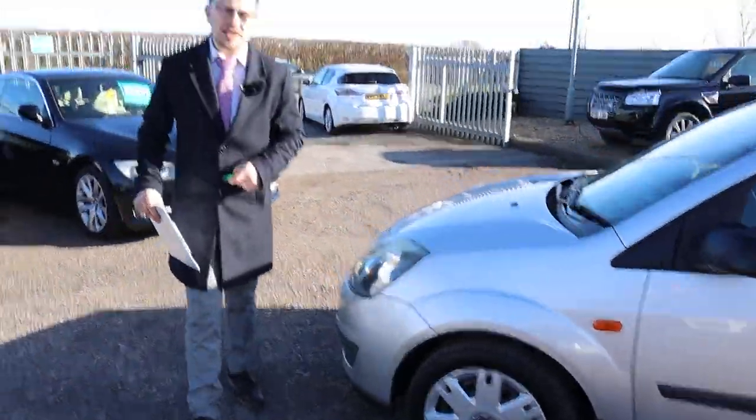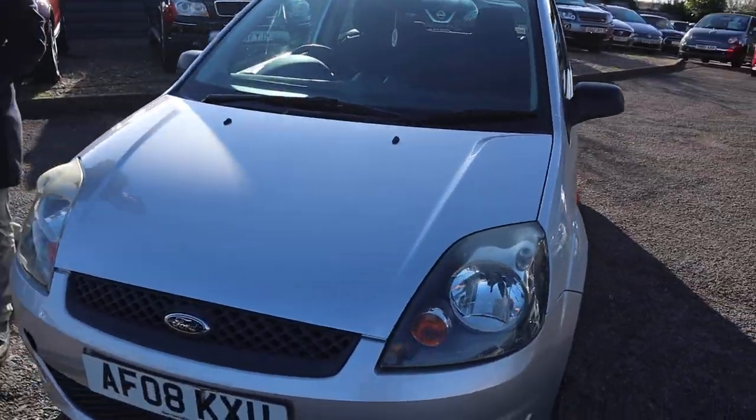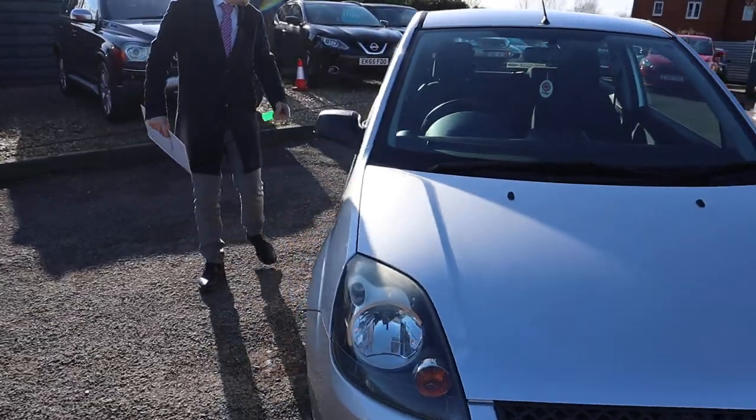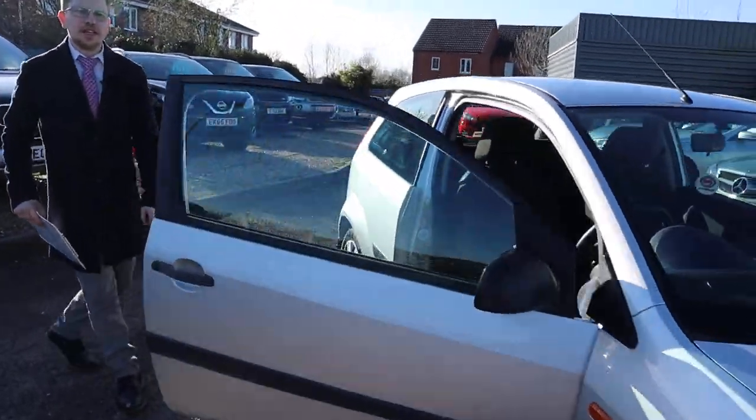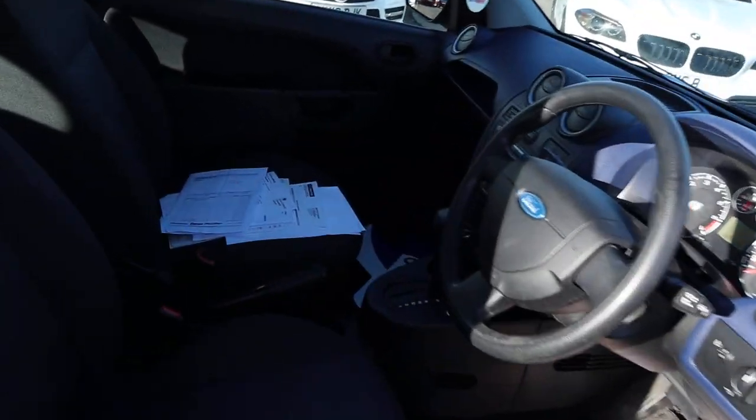You've got your reversing sensors. Obviously it's the bubble light model. Inside you've got your two-tone interior. A lot of the history is from Ford main dealer. It's your automatic petrol.